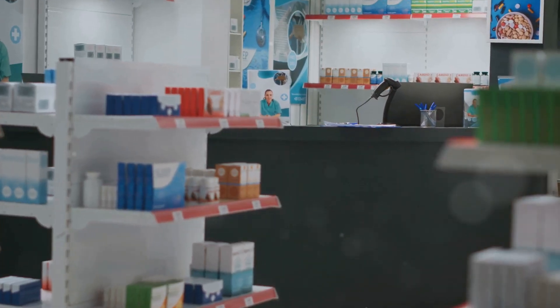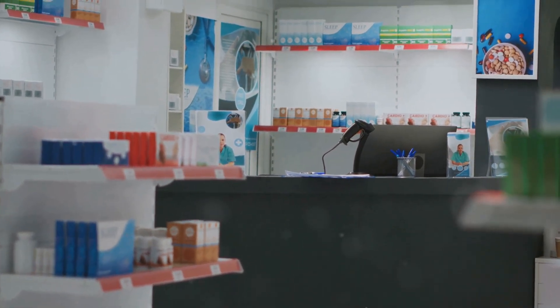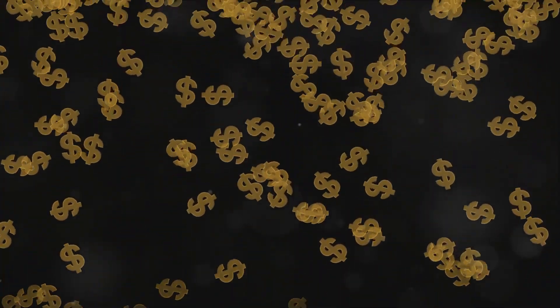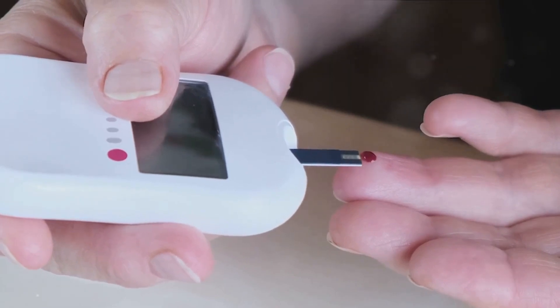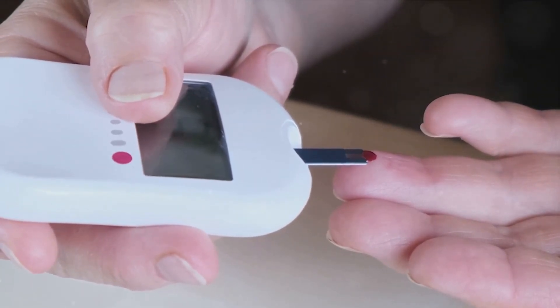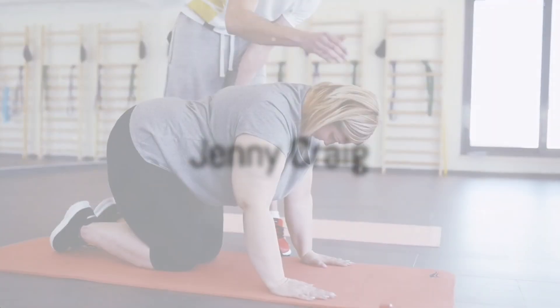A monthly supply of semaglutide can cost around $600 without insurance; however, Get Trim Tampa has a program for $399. The price can vary depending on the dosage. The benefits: semaglutide works by mimicking a naturally occurring hormone in your body that helps regulate blood sugar, blood pressure, and weight.